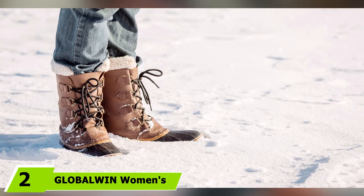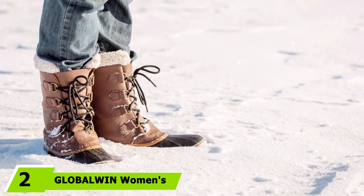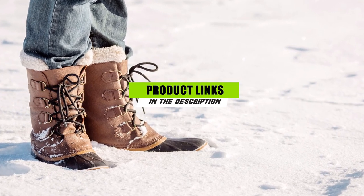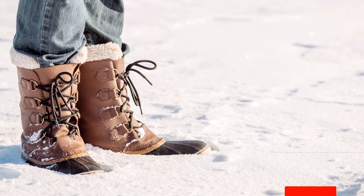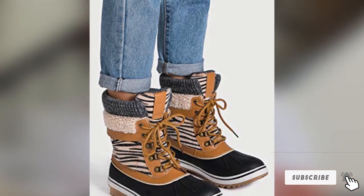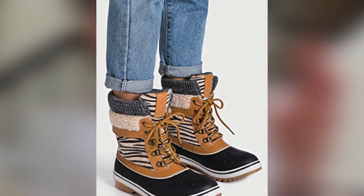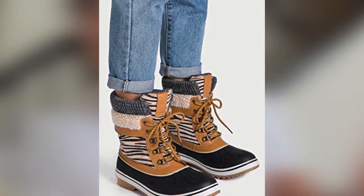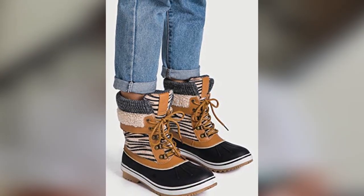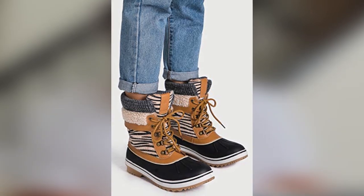Next at number 2 we have GlobalWin Women's Waterproof Winter Snow Boots. Winter boots can be quite the pricey purchase, but you don't need to break the bank to get a great fitting pair — these boots start at just $40. Made with waterproof treated leather and a fleece-lined interior, these boots are designed to keep your toes warm while keeping the snow and rain out. With knit and shearling detailing at the top, these boots look similar to designer picks at a fraction of the cost. Nearly 900 Amazon reviewers gave these affordable boots a 5-star rating.